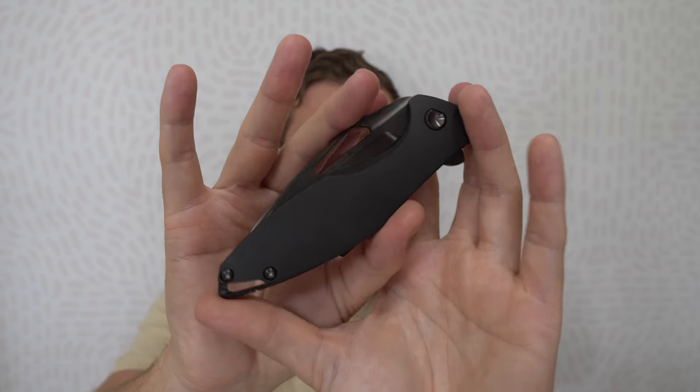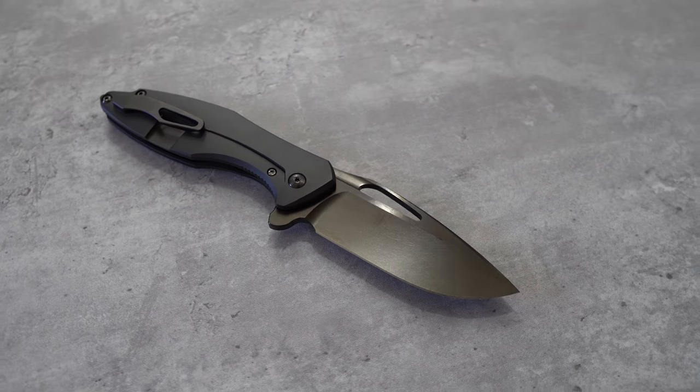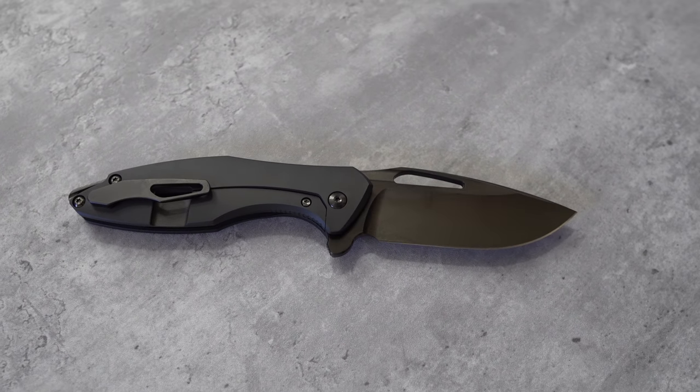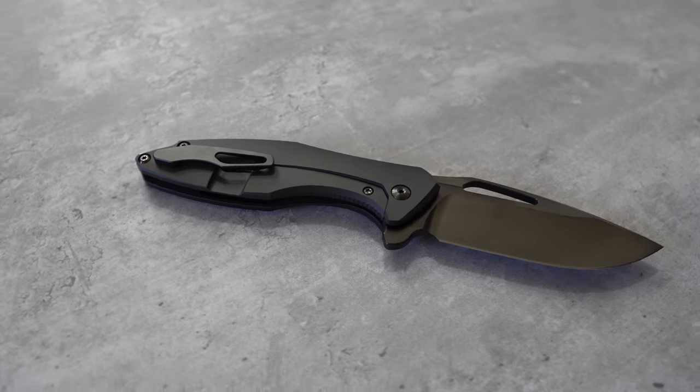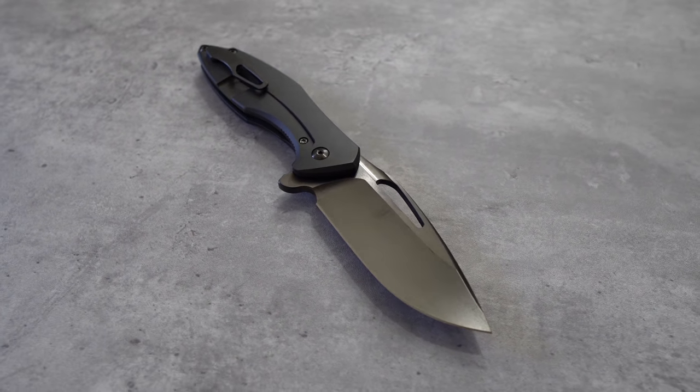A lot of people have been asking me: now that I have the Roosevelt, do I prefer the Arius or the Roosevelt? Because I've hinted that the Roosevelt might be my new favorite. Honestly, it's a question I find impossible to answer — that might seem like a cop-out, but they're such different knives. My Roosevelt is loaned out right now, otherwise I'd hold it up next to it. The Arius is so much bigger, thicker, it carries differently — it doesn't feel like it operates in the same class the Roosevelt does. I love them both differently but kind of equally. I intend to just have and keep both, and they will both be favorite knives of mine.